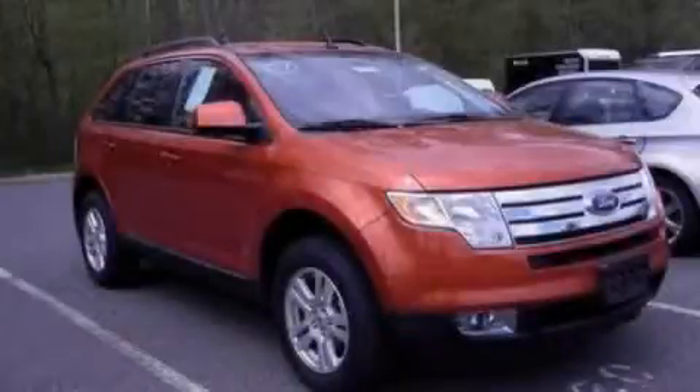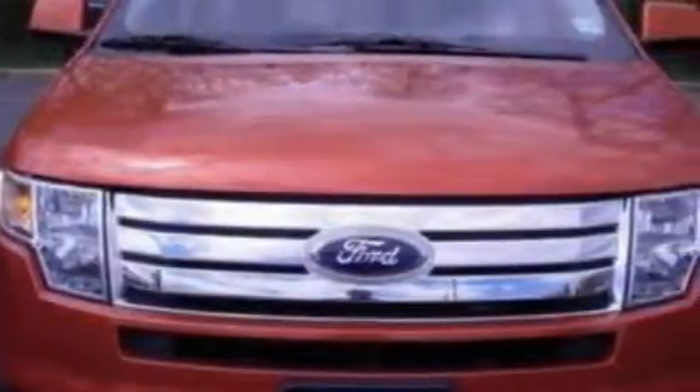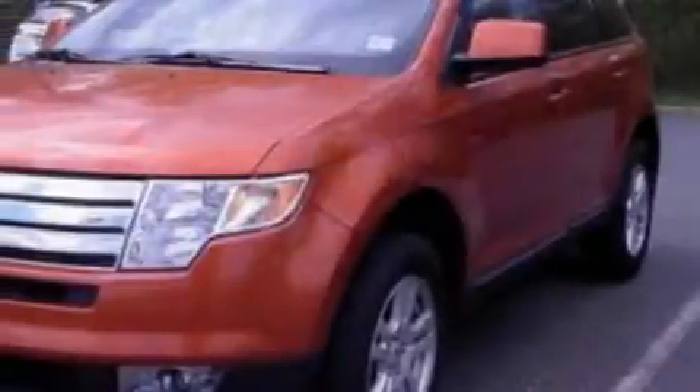This is a 2007 Ford Edge, a great blend of utility, comfort, and style. The responsive six-cylinder engine, connected to a six-speed automatic transmission, flows cleanly and smoothly.